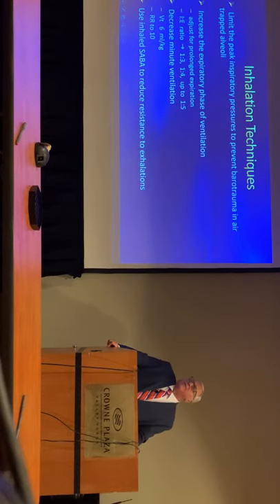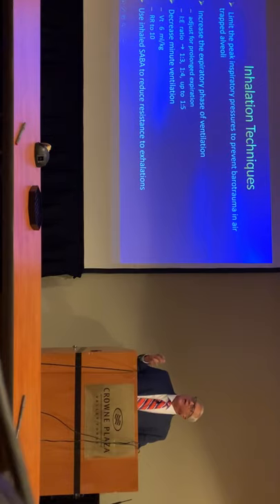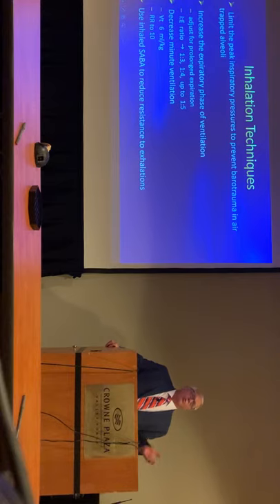We want to limit the amount of peak inspiratory pressures when we're bagging these patients. For the expiratory phase, we need to increase that as well because asthmatics have prolonged exhalation, so you want to do an I:E ratio of about 1:3. You want to decrease your minute volume because you do not want to cause barotrauma. So your tidal volume is going to be set at about 6 mL per kilo, and respiratory rate at 10 or whatever is able to maintain normal capnography.